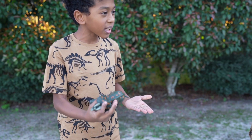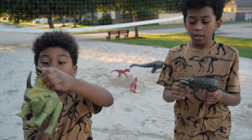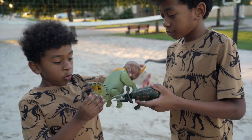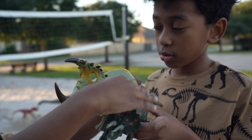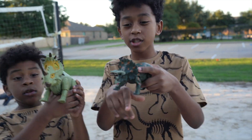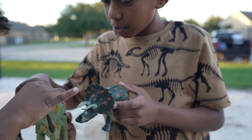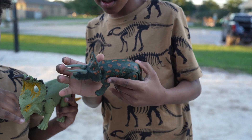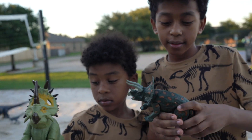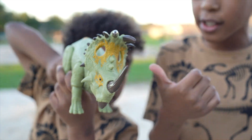Wait — didn't we find a dinosaur like this? We were just talking about this. Look, this one is pretty shorter and this one is pretty taller. You know how we were talking about the horns? Now we can compare the horns. He has bigger horns. The Triceratops has horns on his forehead, and he doesn't. He has horns in his front and he has horns on his crown. Look at the difference!